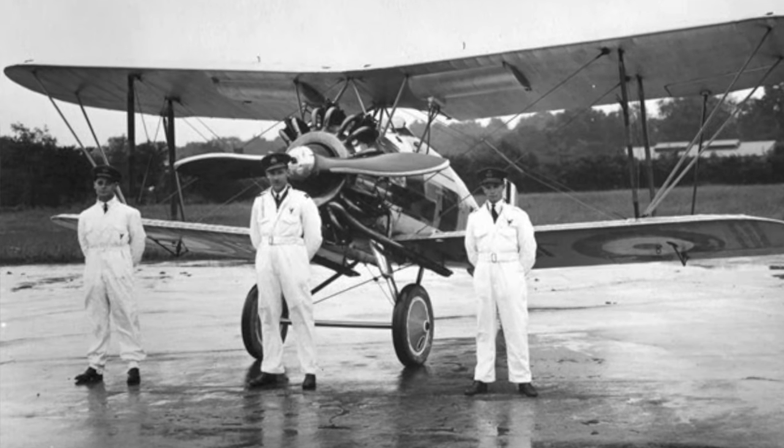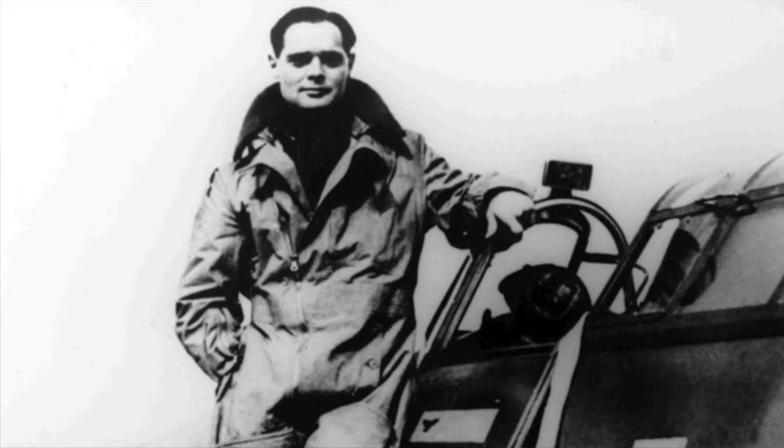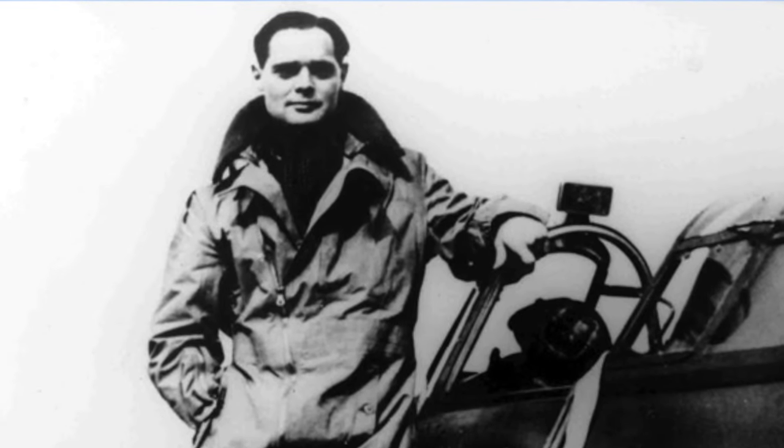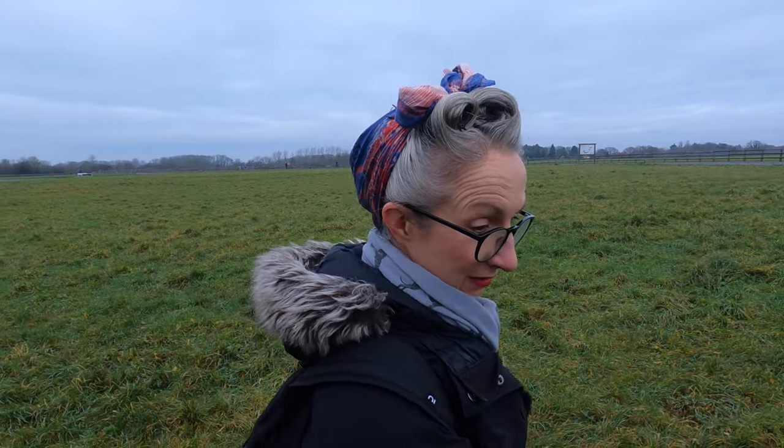Today is actually the anniversary of Douglas Bader's crash at Woodley in Reading — he flew from Kenley. That happened on this day in 1931. He took off from here, flew to Woodley and was dared to fly at nought feet. It went wrong and he lost both legs — and the rest is certainly history.